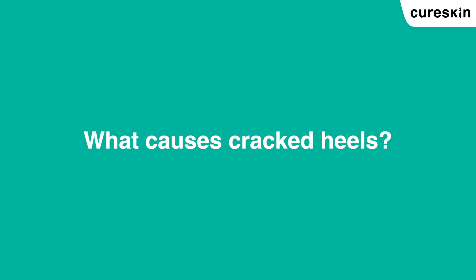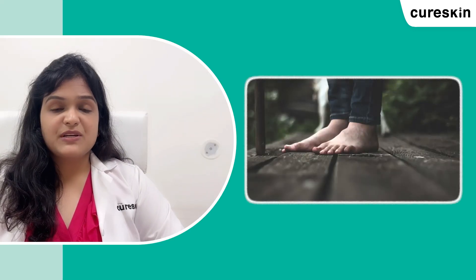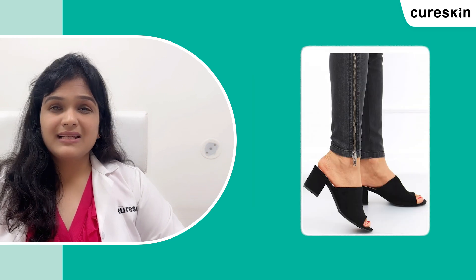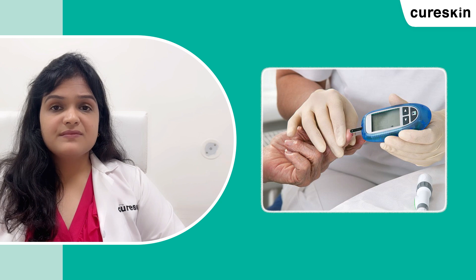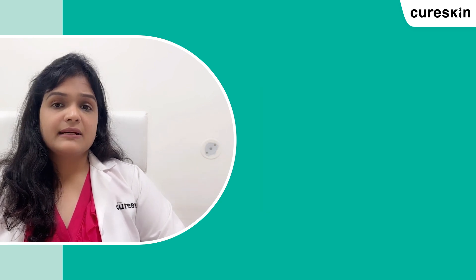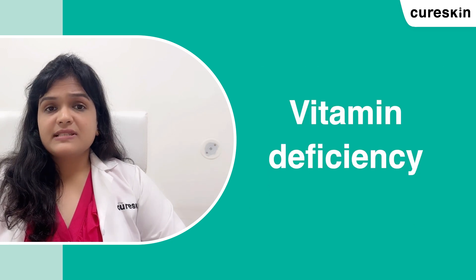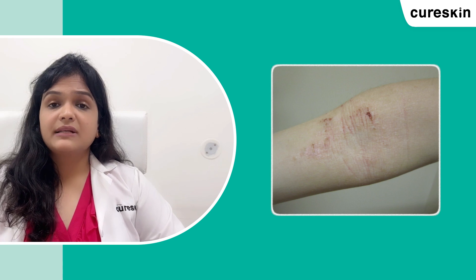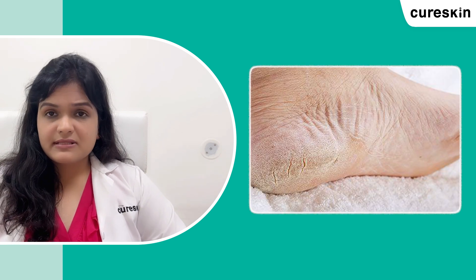There are various causes of cracked heels, like long standing especially on hard floors, wearing hard shoes or sandals with an open back, diabetes, and various skin conditions like athlete's foot, psoriasis, eczema, vitamin deficiency, fungal infection, hypothyroidism, atopic dermatitis, pregnancy, various seasonal changes, and dehydrated skin.